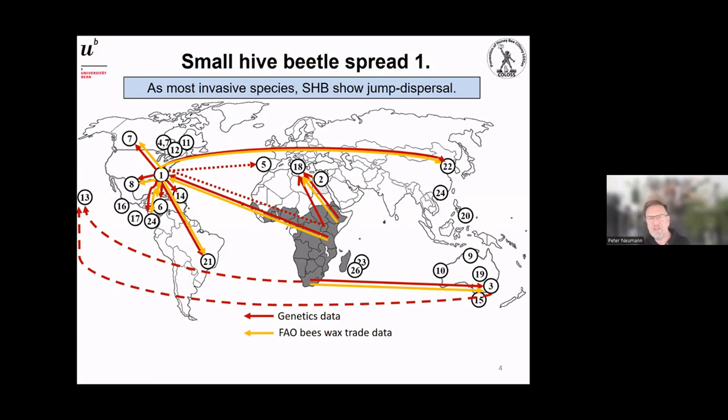Yes, indeed — the Food and Agriculture Organization keeps very nice track of global trade in beeswax. You can see in yellow that this nicely matches our genetic findings: the beetles we found in Italy have an African origin, which exactly matches the history of wax imports to Italy in the years beforehand. The only major export from Africa is not honey but wax, and that wax has been imported into the US and other countries.